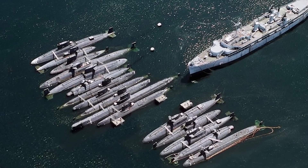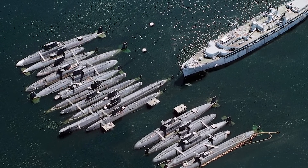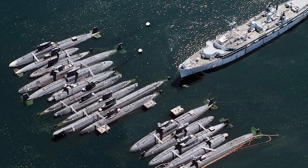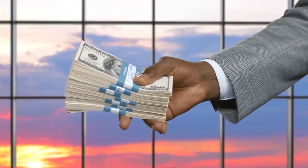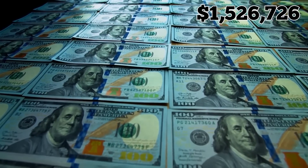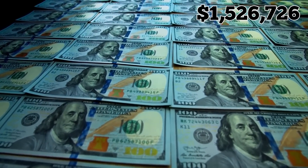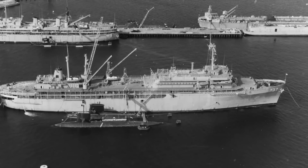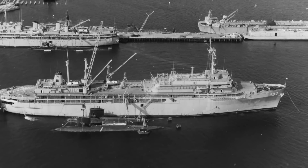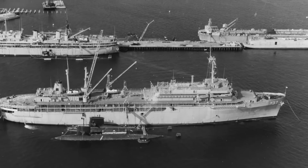She was finally decommissioned in 1982 and spent years sitting at the Puget Sound Naval Shipyard in Washington alongside a collection of derelict nuclear submarines that had also been taken out of service. The ship was finally sold to a private buyer in 2011 for $1,526,726, with plans to be dismantled. By then, the Sperry had been relocated to Suisun Bay outside San Francisco, where it sat among a fleet of rusting military ships. It was finally scrapped that year.